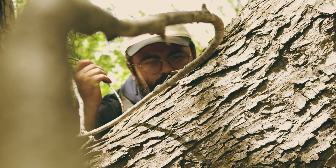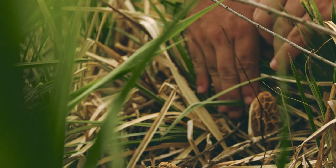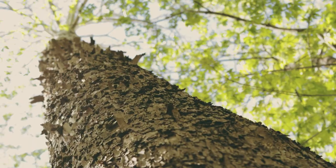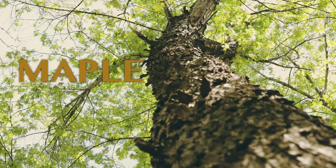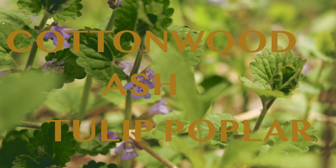You're going to be looking around the bases of trees, but also in deadfall and tall grass — don't neglect that. Some trees you should know: sycamores, maples, cottonwoods, ash trees, tulip poplar. The list goes on.